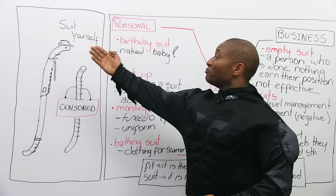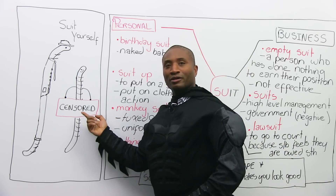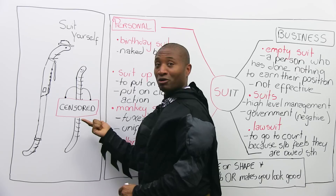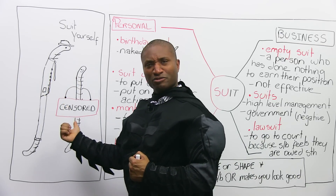Anyway, welcome to engVid — James, Mr. E, and Mr. E censored. Censored means you're not allowed to look or you can't see it — there's something wrong. So, why don't we talk about why I'm wearing a Bat-suit, why E is wearing a suit, and why he's censored over here.